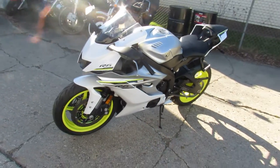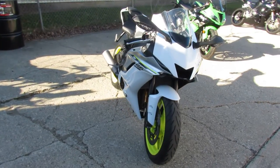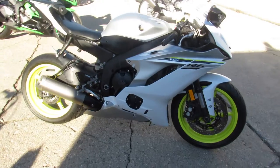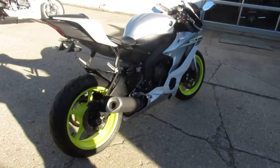This one is a 2017 Yamaha R6. Only has 3,229 miles. Comes in liquid silver and white. As you guys can see in the video and the pictures, the paint is flawless. It's got the high-vis wheels on it.